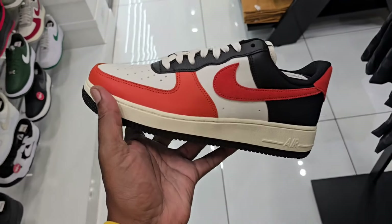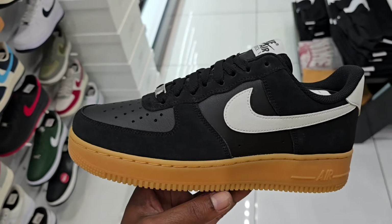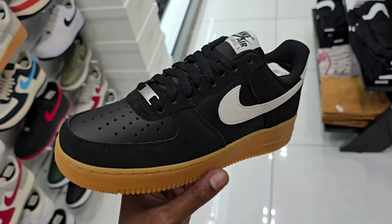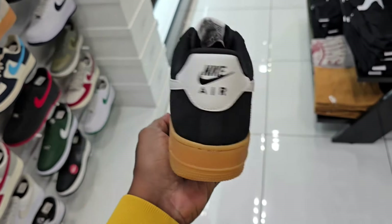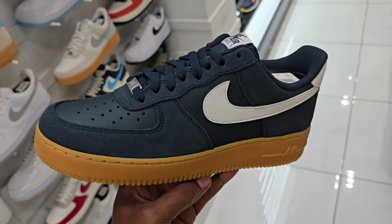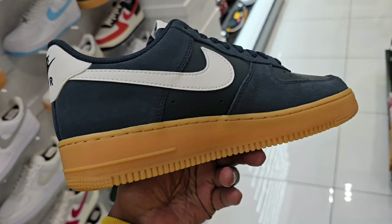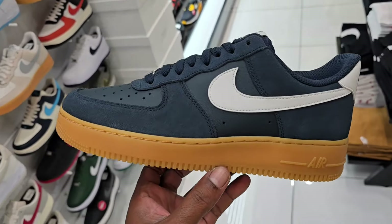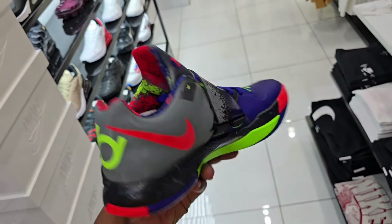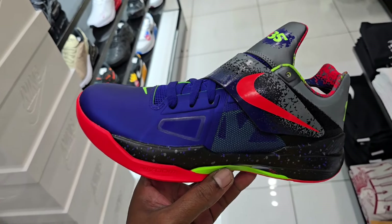My first time seeing the Deadpool Rivalry Low — $110 on the retail for these. Got Deadpool on the back — these are actually pretty dope. I like the materials used for sure on here. This is something you can see yourself adding to the collection. A new color combination on these Air Force Ones that's not too bad — gives me a Halloween vibe on these as well. Rate these from one to ten — is this something you would consider adding to the collection?